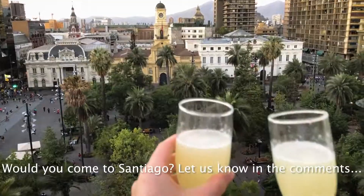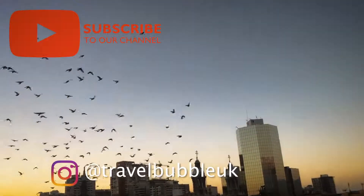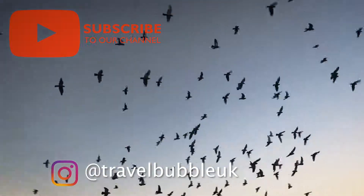Would you come to Santiago? Let us know in the comments below. Please like and subscribe and we'll see you in the next episode.